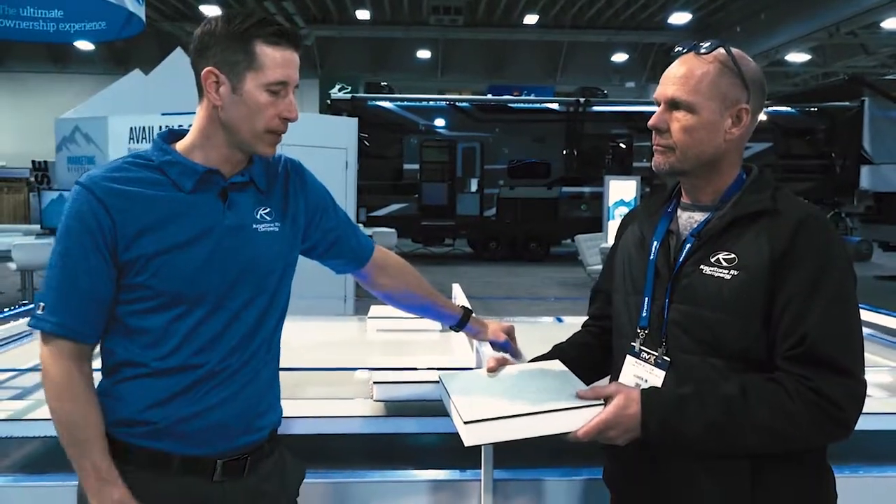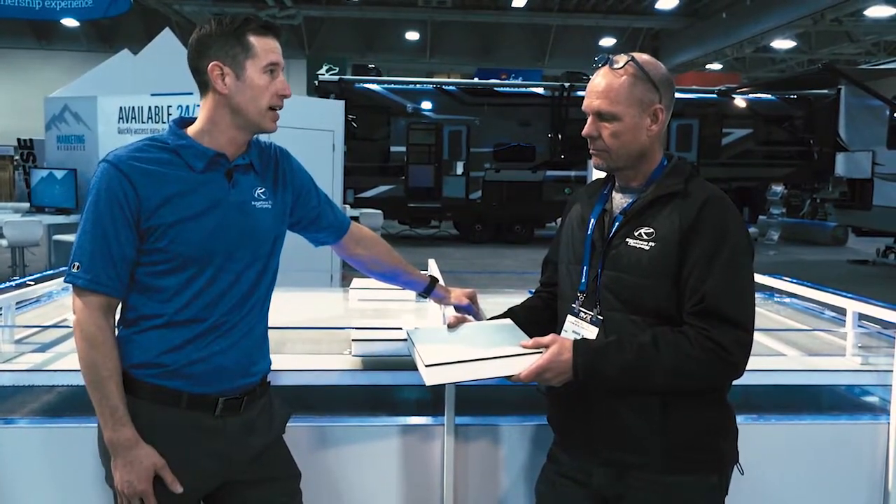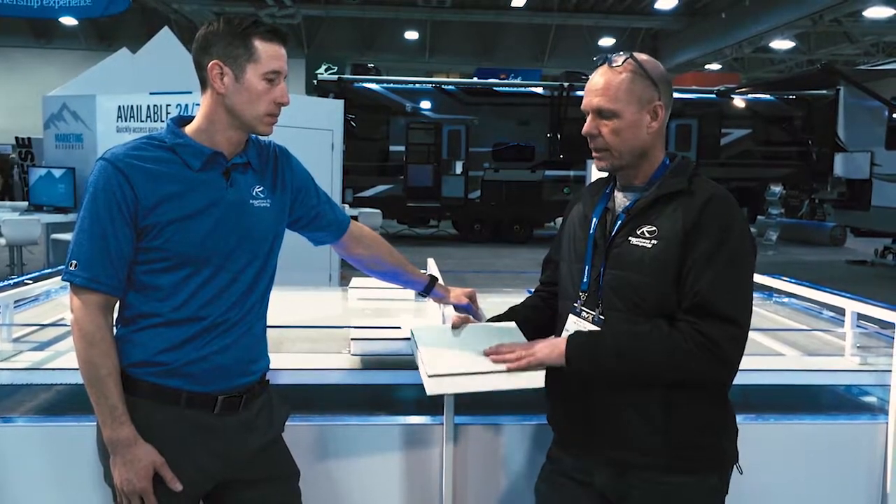So we're always trying to improve on the industry standard out there. There's nothing wrong with the way that things are built today, but we always want to improve on that. And I think with this material, we've certainly done that. I'd have to agree — I'm really excited about this concept.